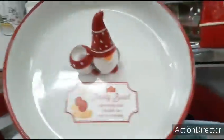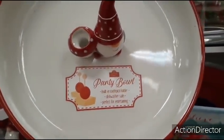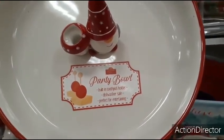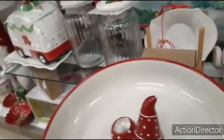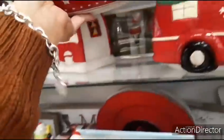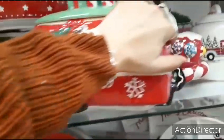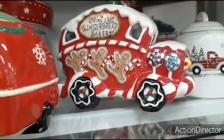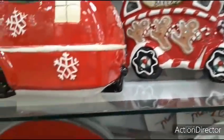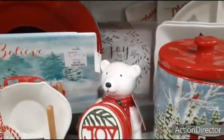The gnome candy bowl. Build-in toothpick holder. $9.99 — that's a really good deal. I got to put that back. I want that — I want it, but I don't need it. That's the difference. Polar bear with the caddy. $9.99.